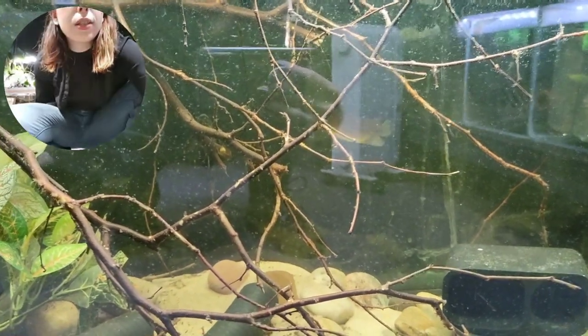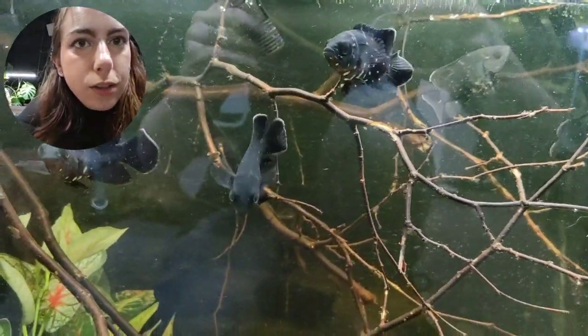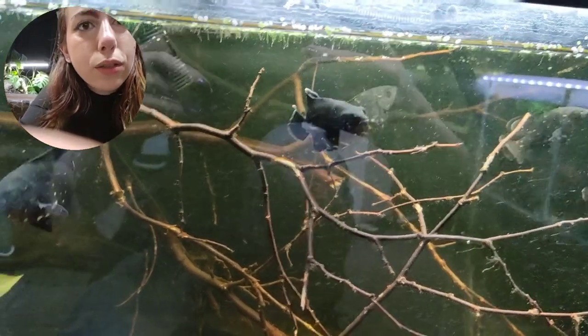We've also got a couple of different Hypancistrus species in here that I'm growing out, and also the L020 Polka Dot Plecos. Just a couple of different Hypancistrus species growing out, plus the L020 Polka Dot Plecos and these little bumblebee Oscars. I love growing out Oscars — they're so so sweet.